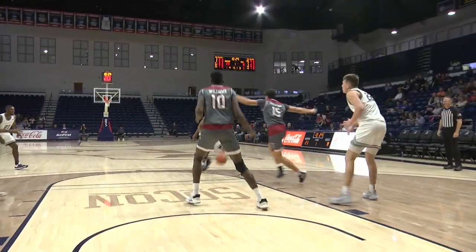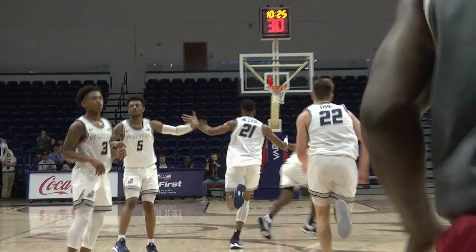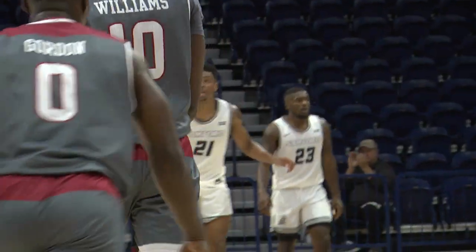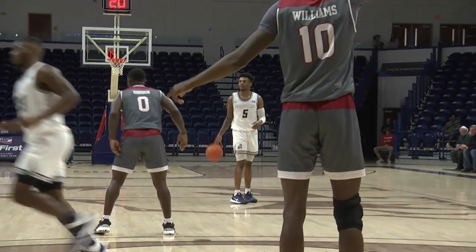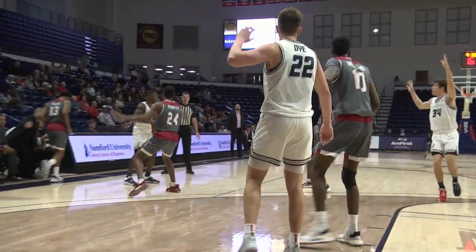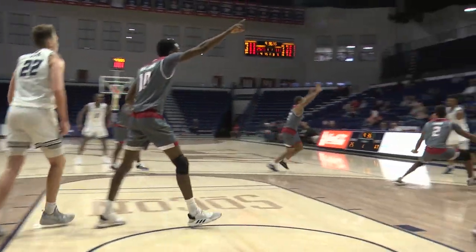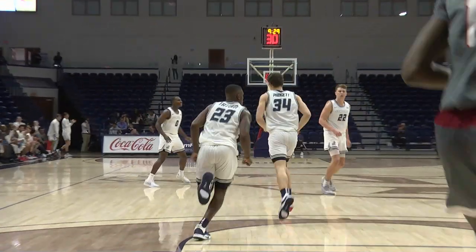Nice play there by Allen, knifing into the middle of the zone. Good start for Robert Allen — 41% from deep in the play today. Now a little 2-3 zone for Troy. Sanford hasn't seen much zone this year. Dive from the high post fires away, misses everything, but Tatum was there to clean it up.